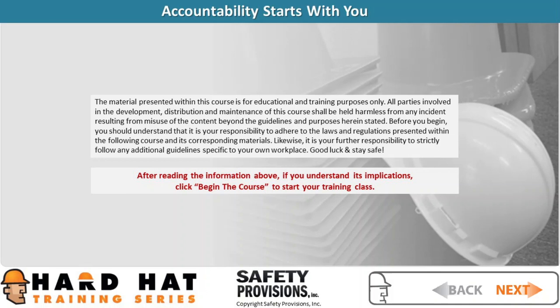One more time, please read the following paragraph about your responsibility. When you have done so and understand its implications, click the Begin Course button in the bottom right corner of the window to begin your online training. Good luck and stay safe.